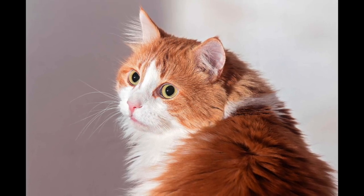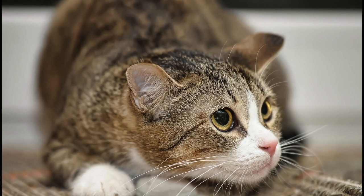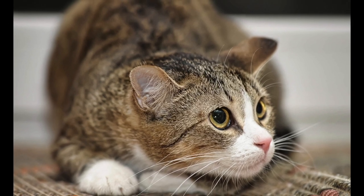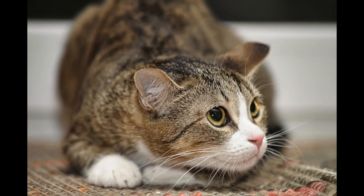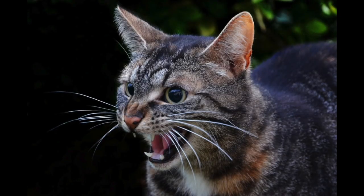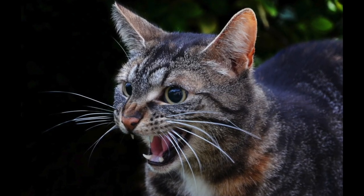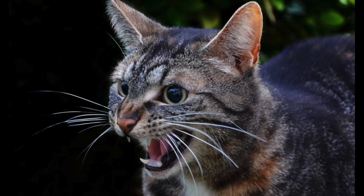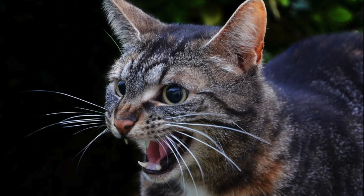Those movements are detected by hundreds of motion sensors inside a heavily innervated hair follicle. Rats and cats have 100 to 200 nerve cells per whisker; seals have up to 1,500. These nerves relay detailed information about the direction, velocity, and duration of vibrissal movement, thereby allowing the animal to detect the precise location, size, texture, and other details of an object.